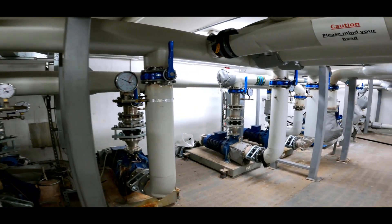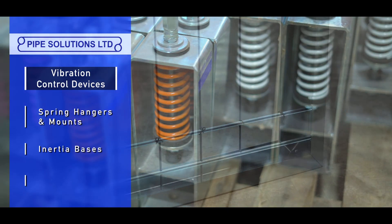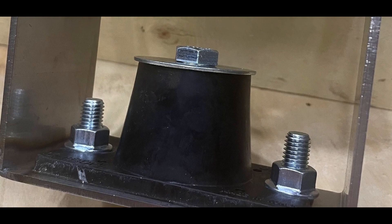Where issues of vibration occur, we select vibration control products such as spring mounts, spring hangers, inertia bases and pipe flexible connectors. For acoustic ceilings we provide rubber hangers.